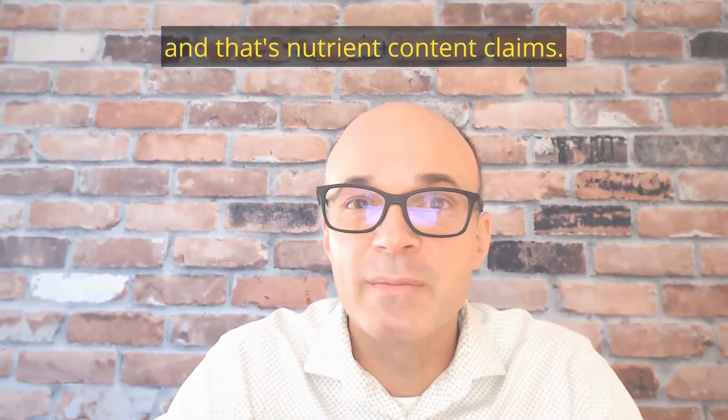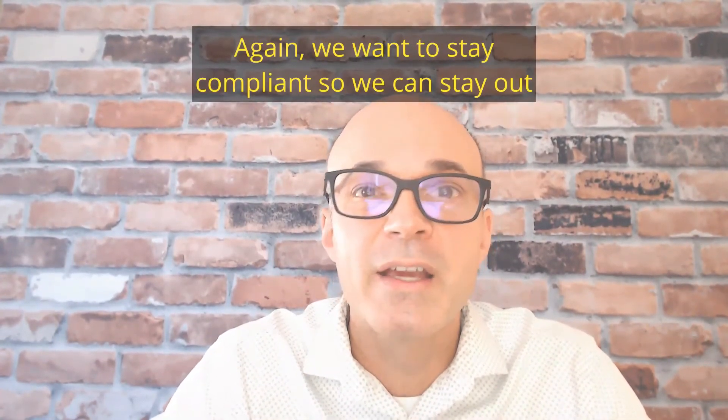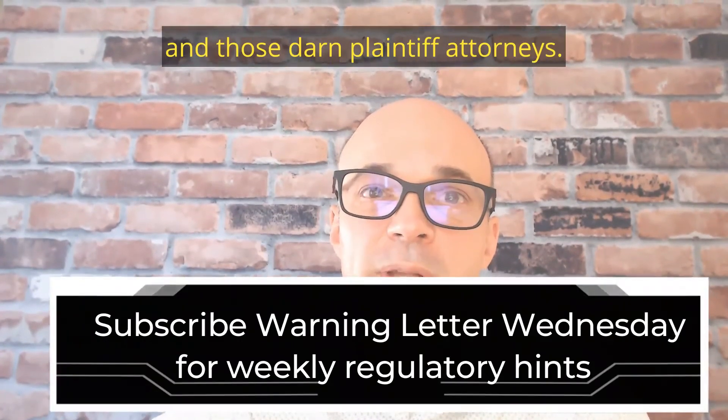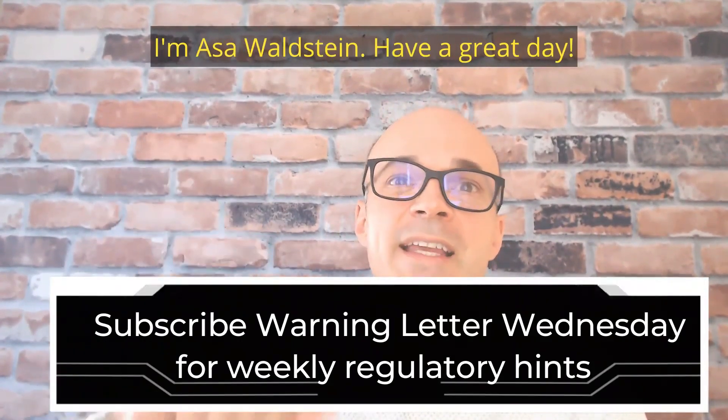Again, we want to stay compliant so we can stay out of the crosshairs of the FDA and those plaintiff attorneys. I'm Asa Waldstein. Have a great day.